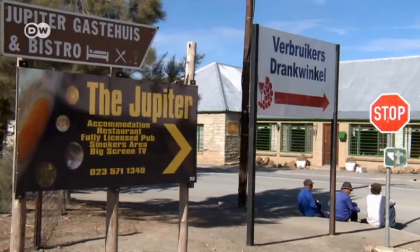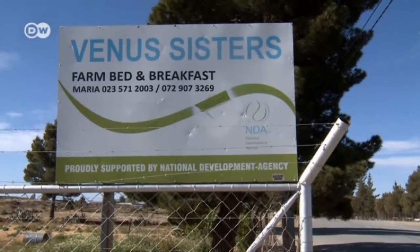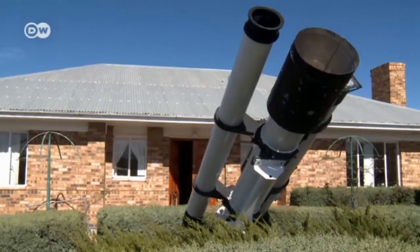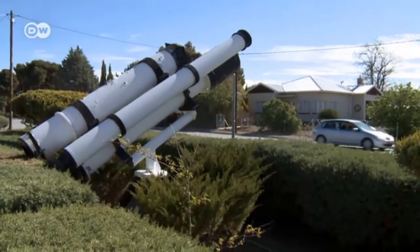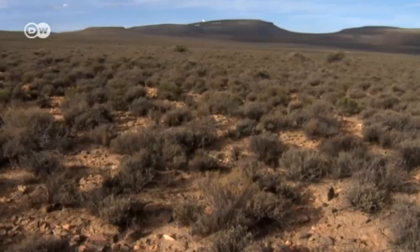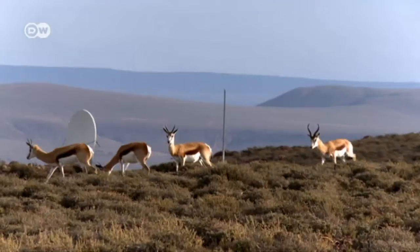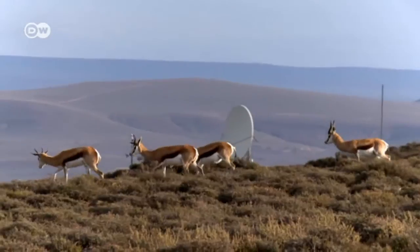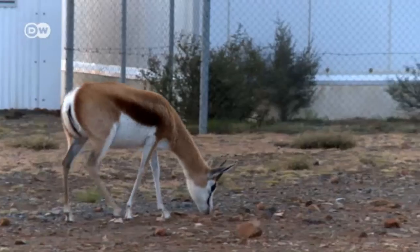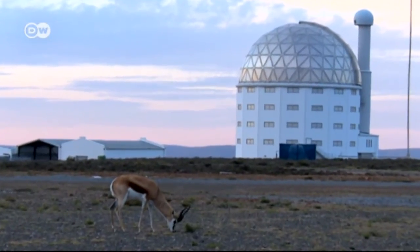Two roads, a few houses — this is Sutherland, in the Karoo semi-desert, a five-hour drive from Cape Town. Guest houses here are named after planets or galaxies, and mock-up telescopes signal to any visitor that this is the place to be in South Africa for stargazers. Up on the hill is the most important astronomical observatory on the African continent, the telescope facility of the country's National Research Foundation. Astronomers come for the hardware — specifically, for the South African Large Telescope, or SALT.